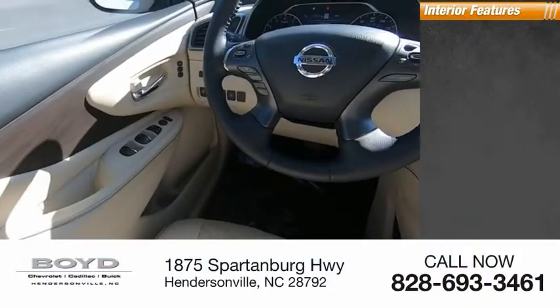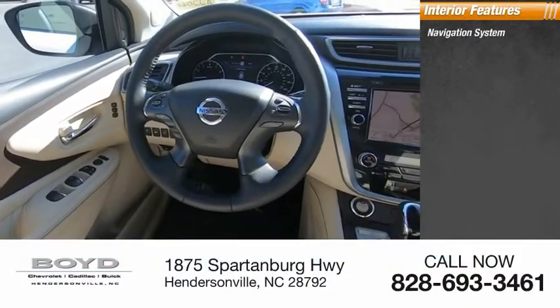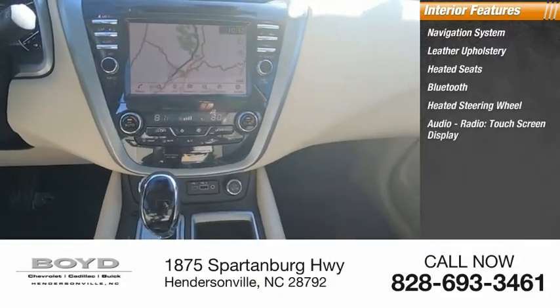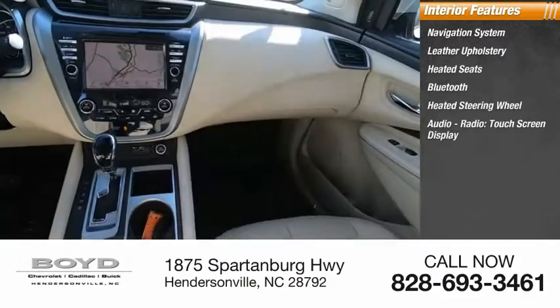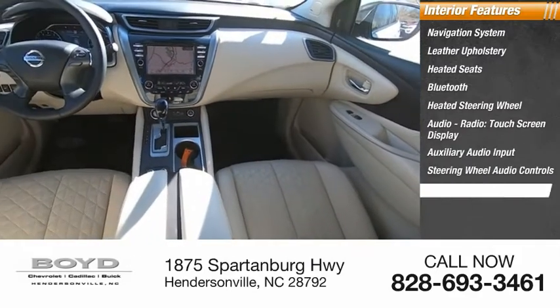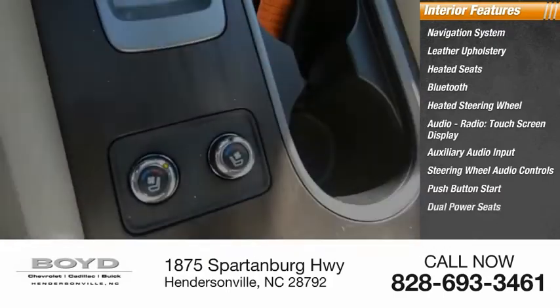Inside you'll find a navigation system, leather upholstery, heated seats, Bluetooth, heated steering wheel, audio radio, touchscreen display, auxiliary audio input, steering wheel audio controls, push-button start, and dual power seats.